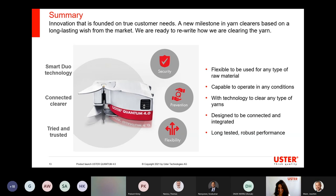I hope I could give you a good view about what Quantum 4.0 is about and what the benefits are for our customers. I think you also see my excitement — it is a bit like a dream comes true now. Working so long with the yarn clearer and seeing how it has evolved, and now we come with something even smarter than before. This is great, and I feel proud to be part of the team.